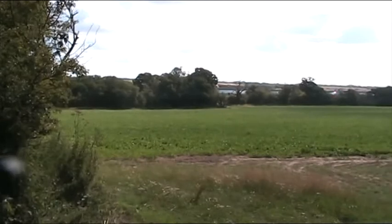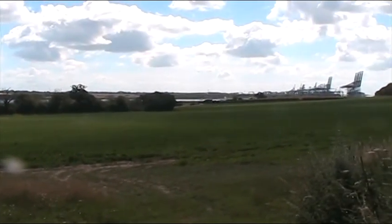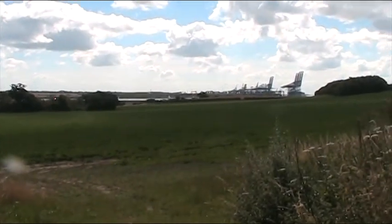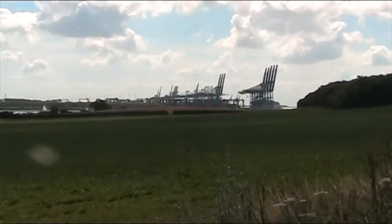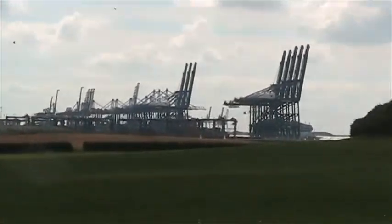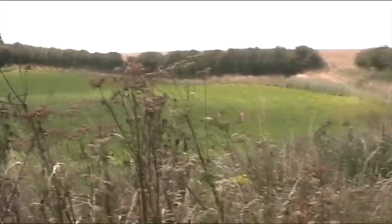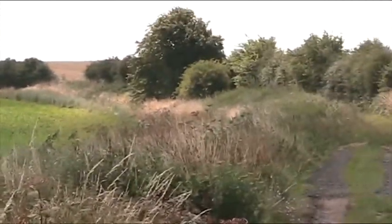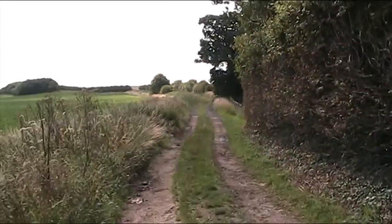Trimley Marshes. Round there, you can see just coming into view the cranes down at Shotley — or at Felixstowe, I should say. Pan in a little bit. Come back round, down towards Shotley. And there's the path that we're going to set off down.